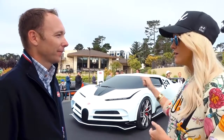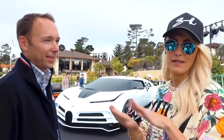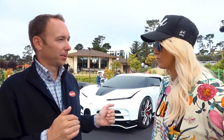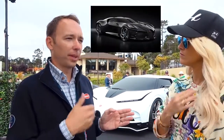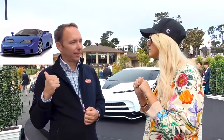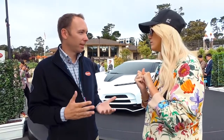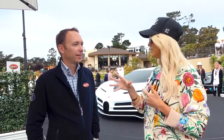This is the 110th anniversary of the company. Early in the year in Geneva, they had the La Voiture Noire, which paid homage to the original Type 57 SC Atlantic. They thought it was also time to recognize the 90s. The EB110 had four turbochargers, four-wheel drive, and broke a lot of records — it was an outstanding car, the superstar of the era.